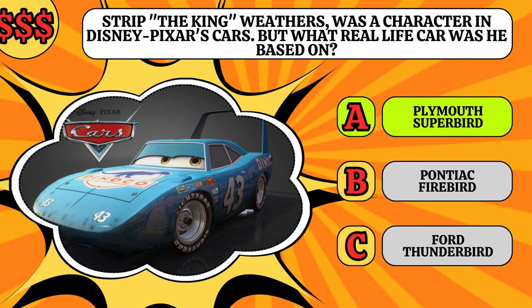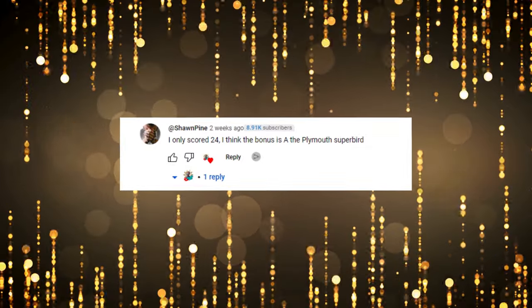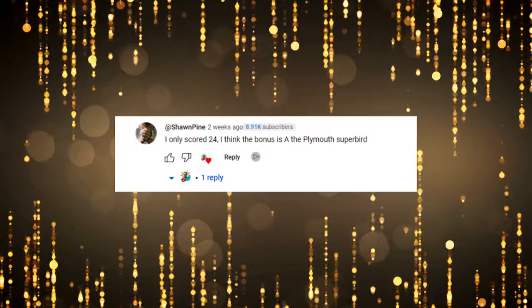Well done to everyone who got it right, but there can be only one winner. All the correct entries went into a random number generator, which was then run 13 times — which is very lucky, so I'm told. And the winner is... Sean Pine! Congratulations! Sean, can you drop me an email and I'll get your prize sorted for you?